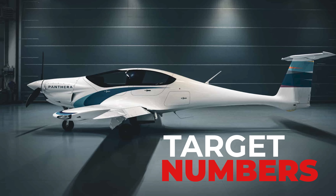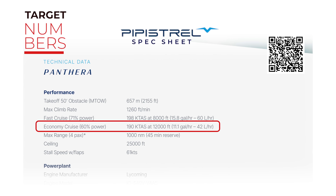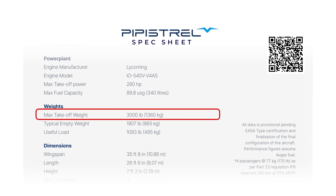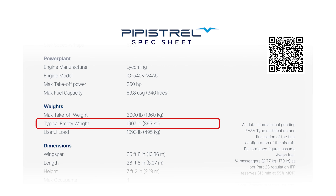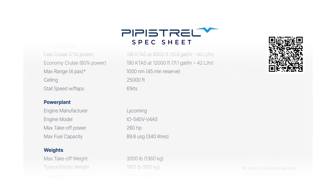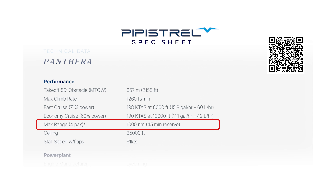Let's start with the target numbers and why they matter. From Pipistrel's current spec sheet, economy cruise is about 190 knots true at 12,000 feet on roughly 11.1 gallons per hour at 60% power. Usable fuel capacity is about 89.8 gallons. Maximum takeoff weight is 3,000 pounds. Typical empty weight is around 907 pounds, which leaves a useful load of about 1,093 pounds. The published maximum range with four passengers and an IFR reserve is an even 1,000 nautical miles.